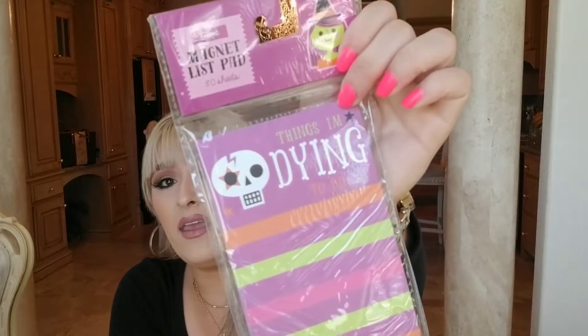I got this cute 'Things I'm Dying to Do' skeleton notepad for a dollar — I keep it on the side of my fridge. I didn't need it, but it was cute. Then I got this really cute candle holder — they have stuff like this at Bath and Body Works retailing for $49-50, so when I saw this for five dollars I was like, let's get it. It was the last one and I hope they restock because I want to get one for my mom and grandma. It has a different haunted look on each side and I've already tried it out with little flickering lights — it looked super cute.